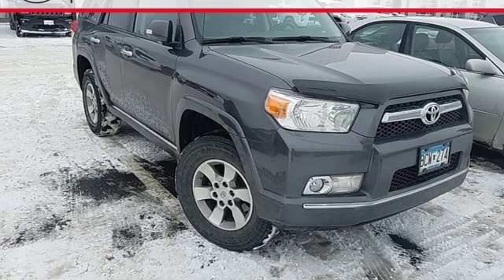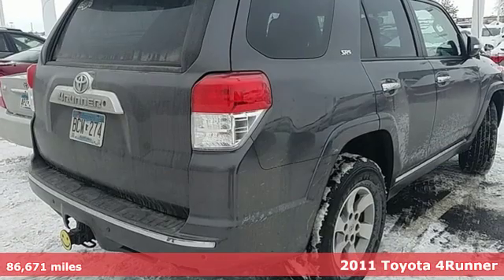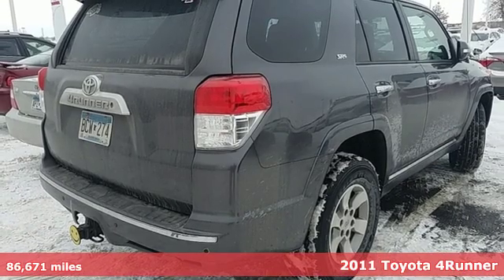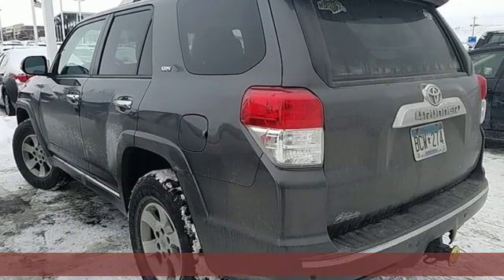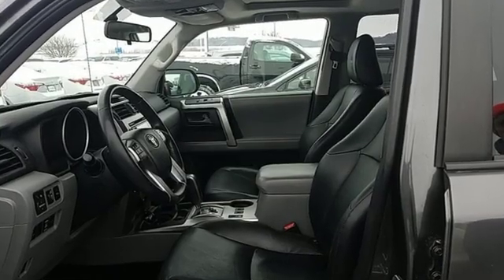Here's a 2011 Toyota 4Runner. The wildest adventures aren't on a map — they're in this rugged 4Runner. Jump in and head for the trails. It's equipped for all your driving needs and wants.